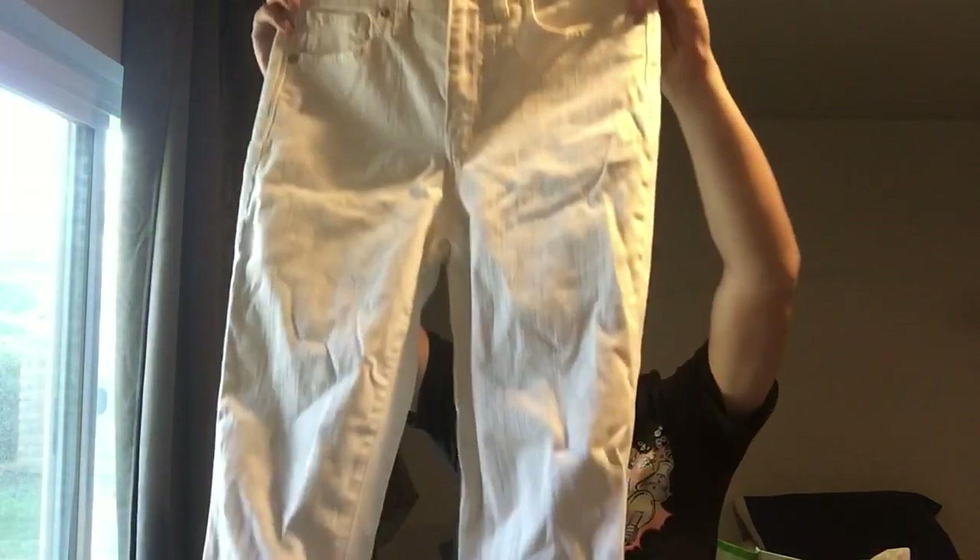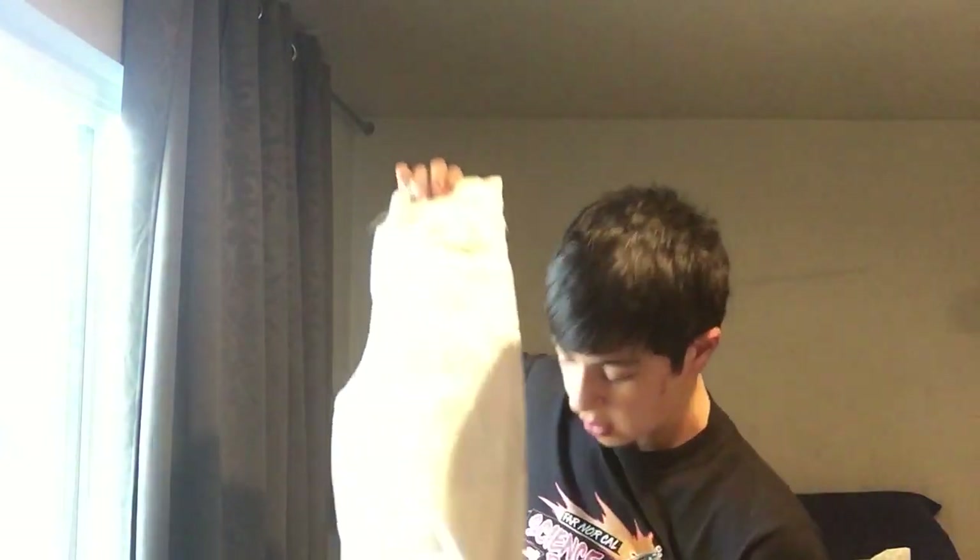Madewell white jeans with something cut off from them. These are the nine-inch high-rise skinny jeans, size 27 tall — a weird size. Skinny is maybe not the greatest thing to find, but they're white and only four bucks, so I wasn't going to say no.